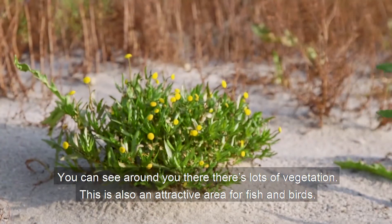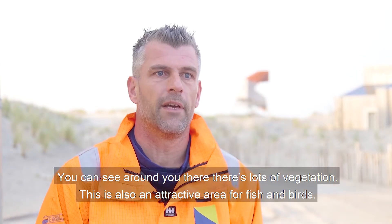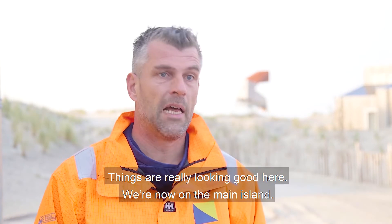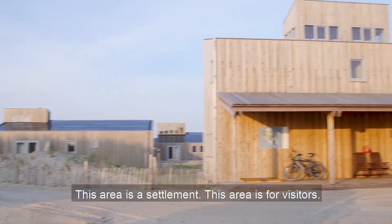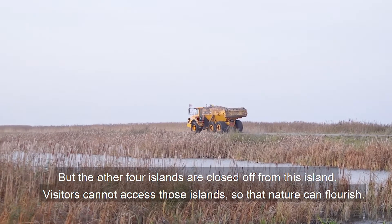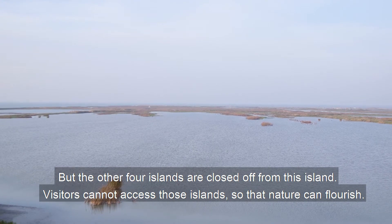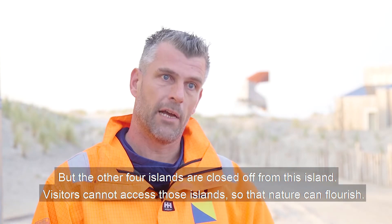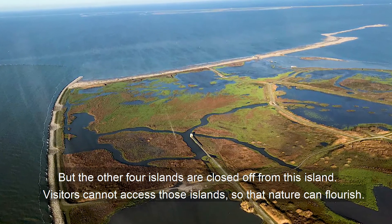You can see it all around you — a lot of vegetation on the ground, and also wildlife including fish and animals. It's really very attractive. We are now at the head of the island, where this part is designed for visitors. And here we have another four islands, separated from this island, which you cannot visit — they are purely for nature. That's where the vegetation can develop freely.